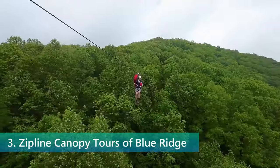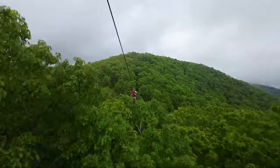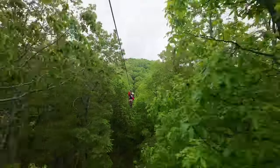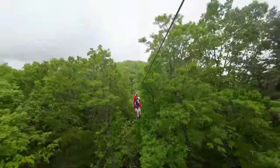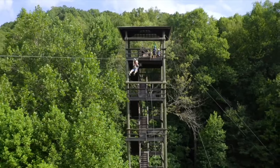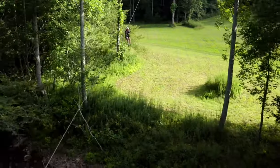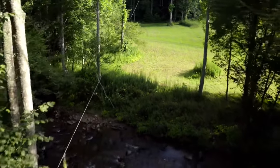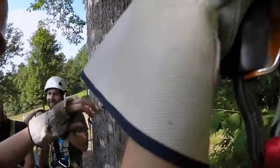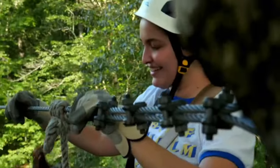At number 3, we take adventure to new heights with the zipline canopy tours of Blue Ridge. Soar through the air, zip from tree to tree, and experience the thrill of flight with the forest floor far below. It's an exhilarating way to get a bird's-eye view of the stunning landscapes that Blue Ridge is famous for. The zipline canopy tours offer a series of ziplines that will have you gliding over forests, rushing streams, and across beautiful valleys — an adventure that combines the thrill of speed with the beauty of nature, all while ensuring your safety with top-notch equipment and expert guides.